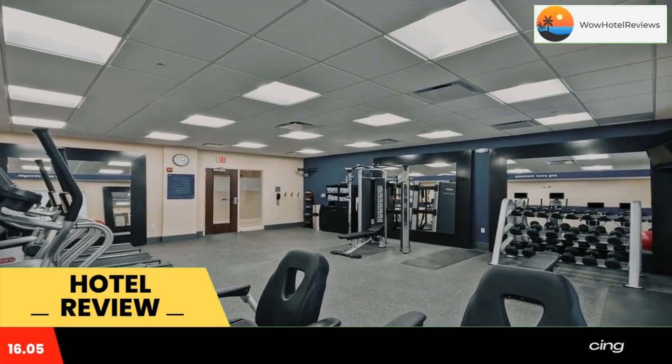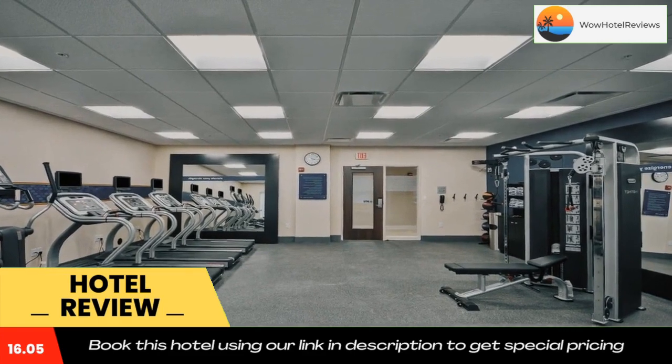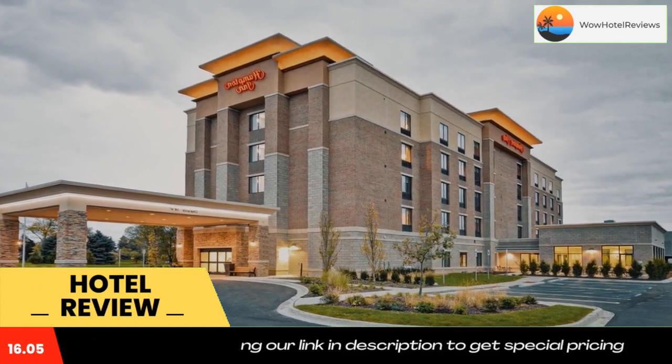An American breakfast is served daily at the property. Detroit is 14 miles from the hotel, while Windsor is 16 miles away. Detroit Metro Airport is 12 miles from the property. Use our link in the description to get a special discount on this hotel. Don't forget to like and subscribe to our channel.